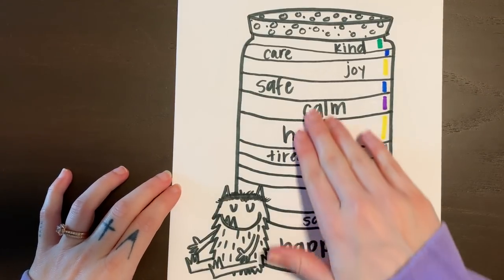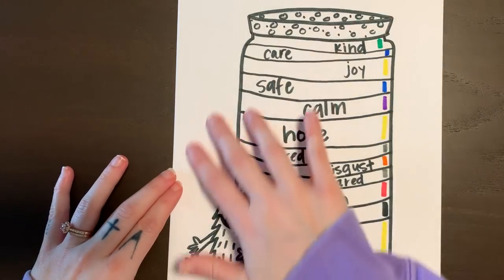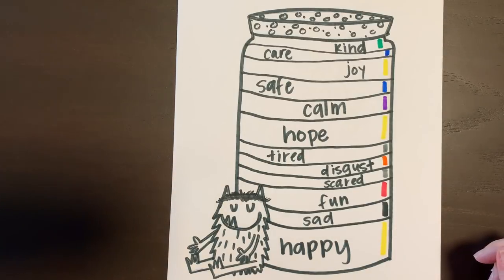So what I want you to do is go ahead and fill up your jar with those words that we went over. You can rewind the video if you need to, and then I want you to go in and add color if you can. I hope you guys are having a great day — bye!